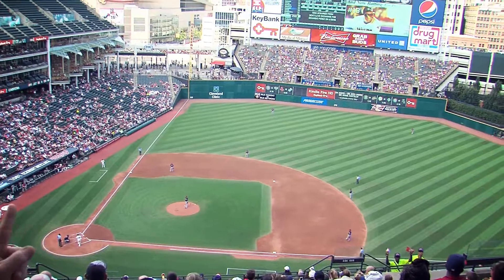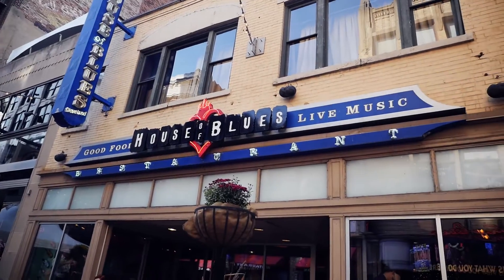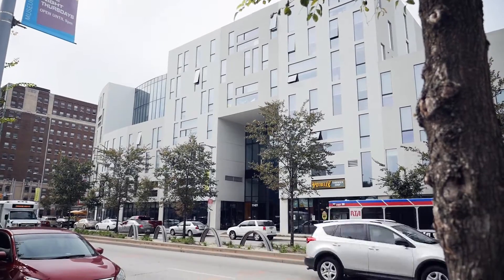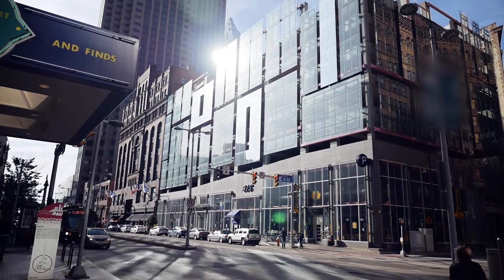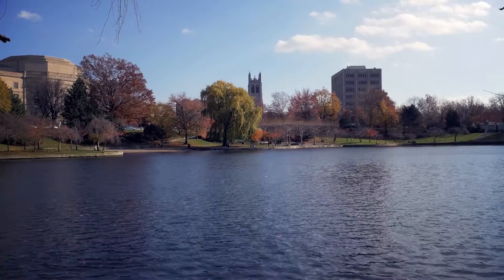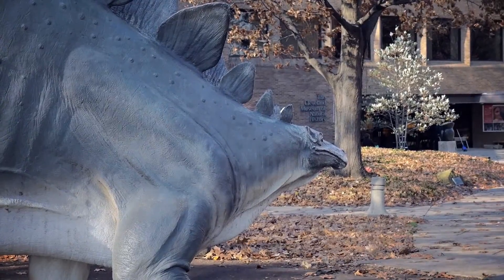Cleveland is a great city to be in. There's a lot of fun things you can do here — a lot of sports teams, cool restaurants. The cost of living is very, very cheap; I have a bedroom, kitchen, dining room, and living room all to myself and I'm paying a fraction of what you'd pay in San Francisco or New York. It's a blend of a city and a suburb — it has everything you'd want, including great museums like the art museum and natural history museum.